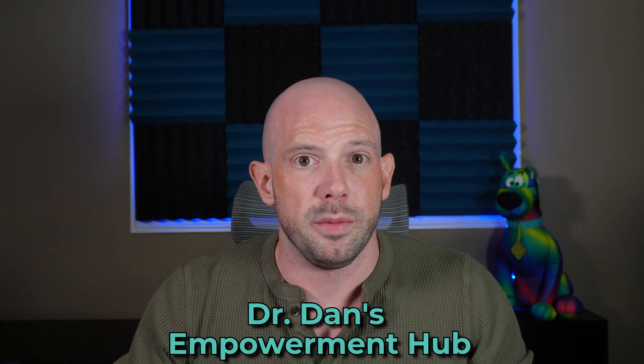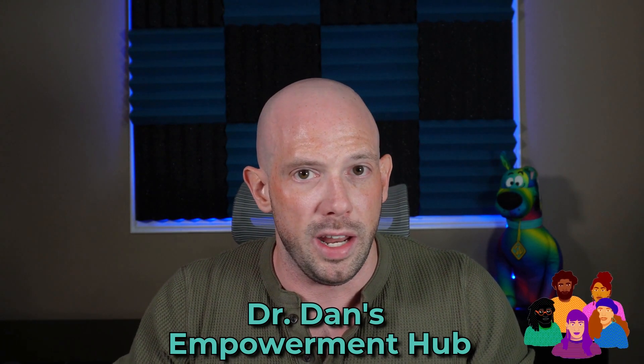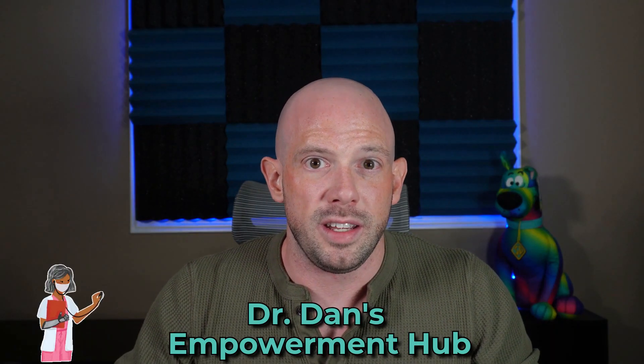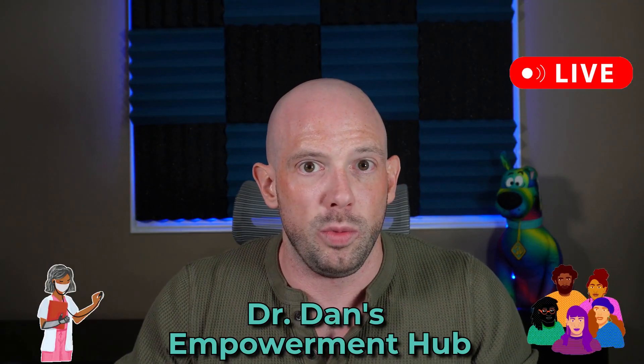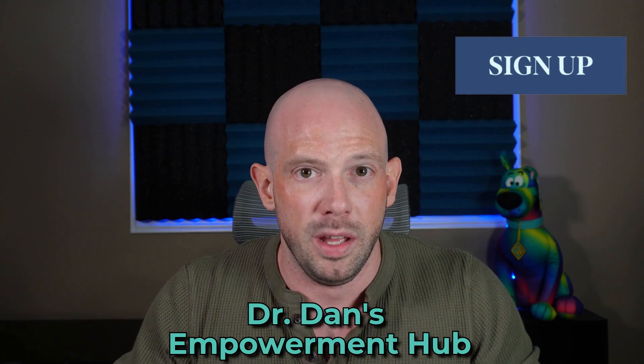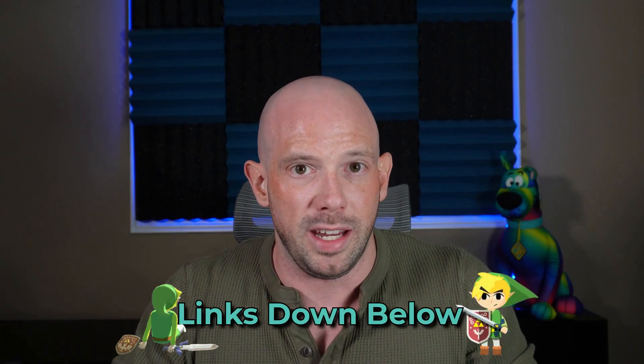Not only that, you're going to be joining a supportive community that deals with real talk, real support, and no judgment. So if you're ready to transform your health with expert insights, live check-ins, and an amazing group of people that just get it, sign up for Dr. Dan's Empowerment Hub. The links and everything you need are all down below.